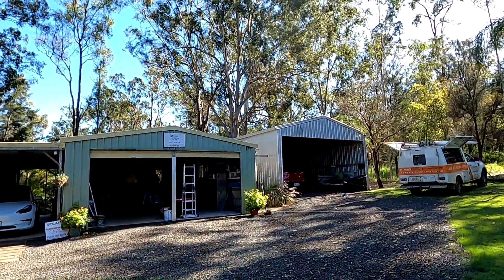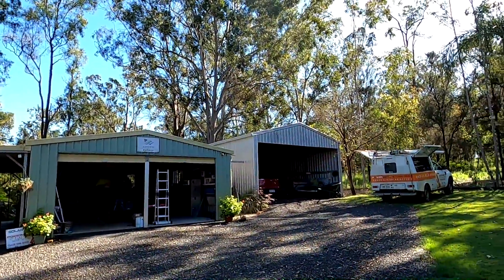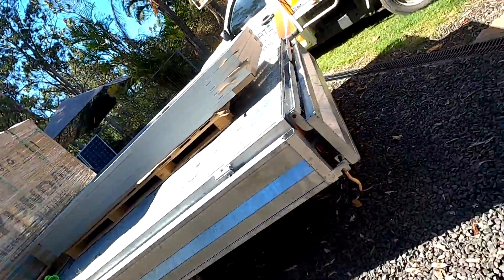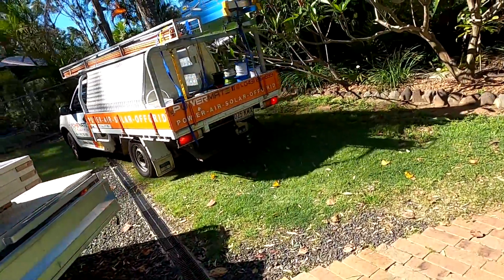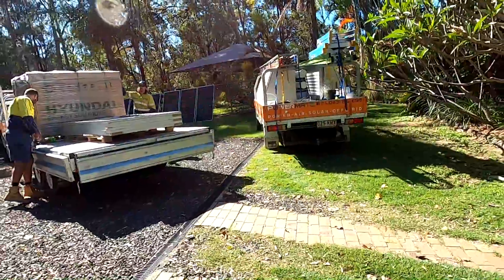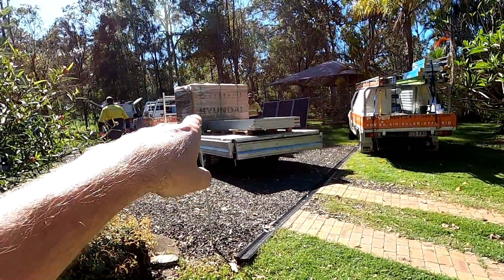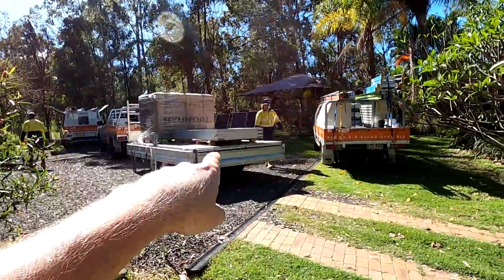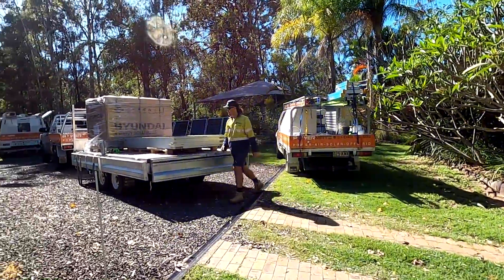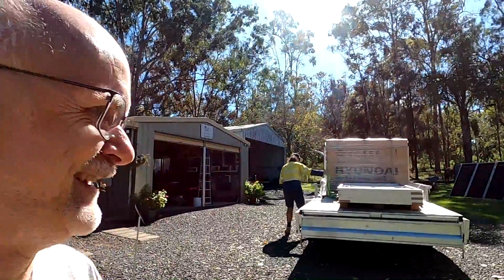So they are taking now a measurement of the roof space here to plan the layout for the solar panels. We've got now three vehicles here - the trailer fully loaded, the Hyundai shingled panels, the Phono panels. And we get cracking today!